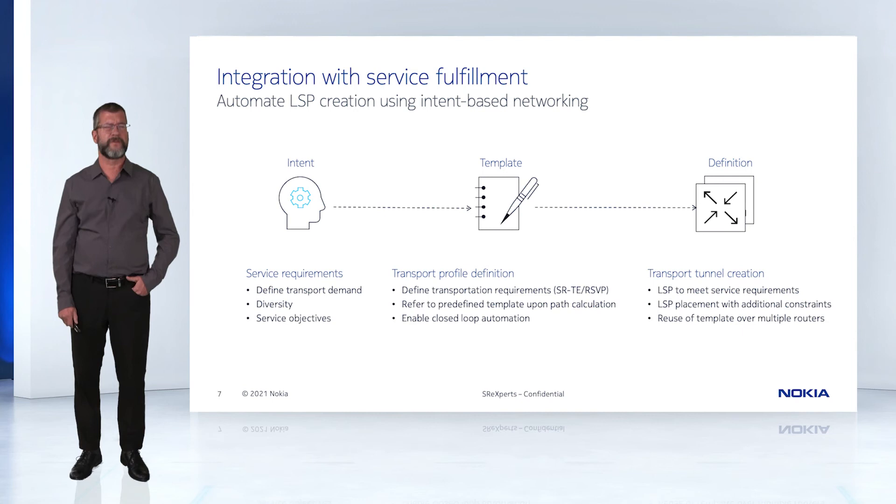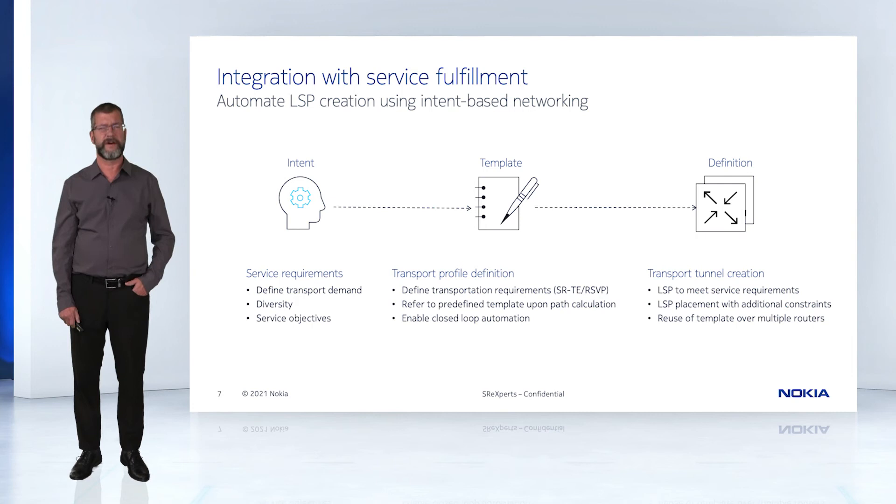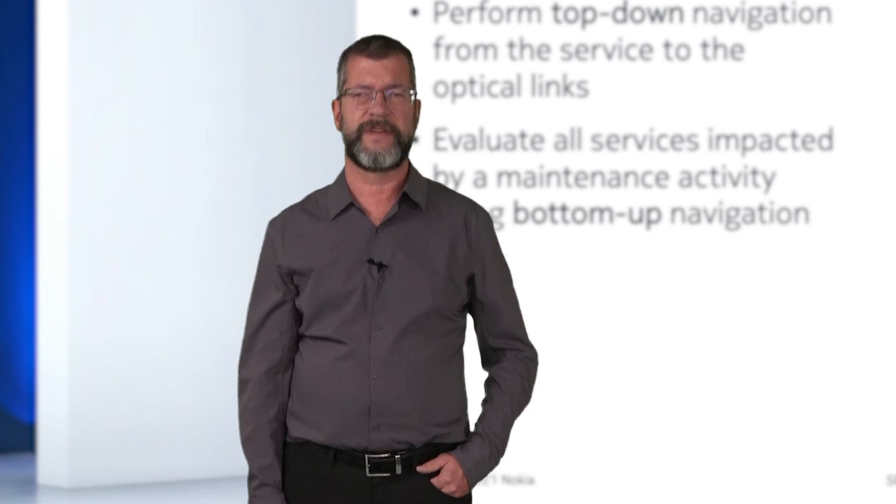Controlling the use of LSPs when creating new services is also critical in the 5G era. Building service intents with specific transport objectives and encoding them into templates will allow LSPs to be created that meet these SLA objectives. Examining how services are deployed in the network through top-down navigation is critical to understanding how SLA violations are occurring. Similarly, maintenance operations on a physical link will demand an understanding of the LSPs and services that would be impacted through a bottom-up navigation.